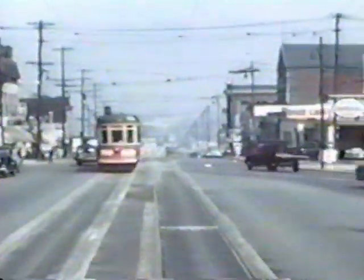The Belt Lines were very old lines and operated via Broadway, Main, Hastings, Granville, Broadway, in both directions, and so they were known as the inner and outer Belt Lines. This scene is on the outer Belt Lines as we're traveling northbound on Main Street down towards First Avenue.